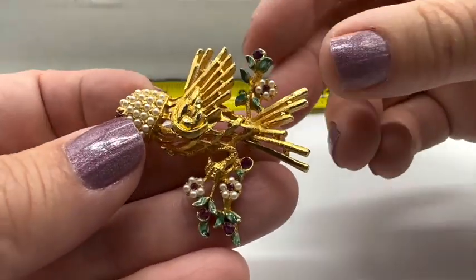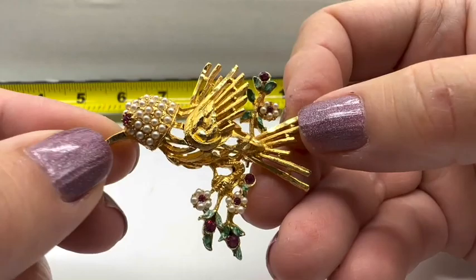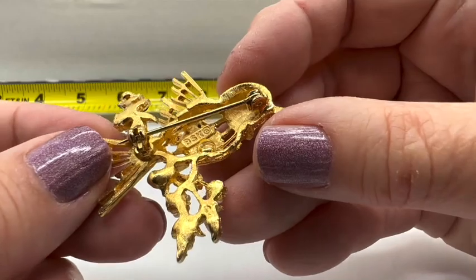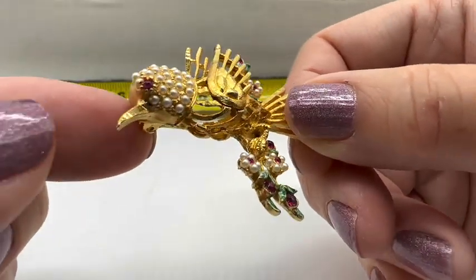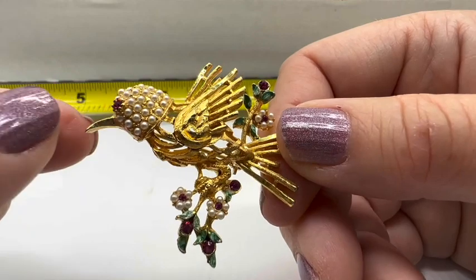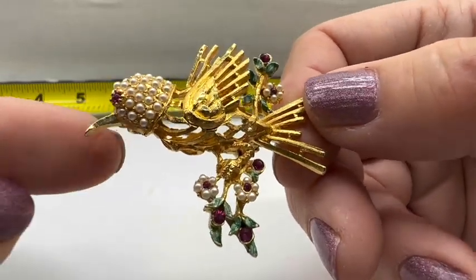Look at this cute little bird — this one is number three. Mom, you pulled this one out of the box when we were at the auction. You loved this one. So this one is signed BSK. So pretty. This one isn't super old — maybe the seventies or something. I'm not actually that sure about BSK. But anyhow, this one is number three and it's $12. Isn't that cute?